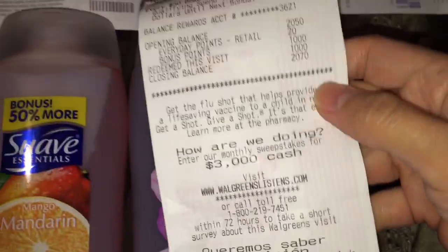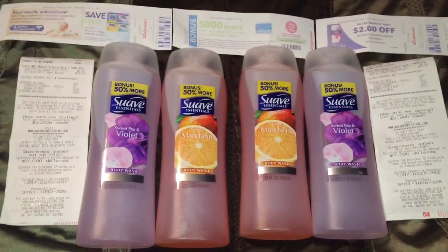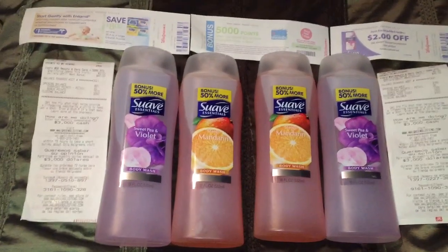And then I did get back 1,000 in points. There's also a $2 savings dollar rebate when you buy two body washes, making them all free plus a $2.24 money maker.